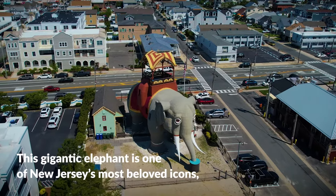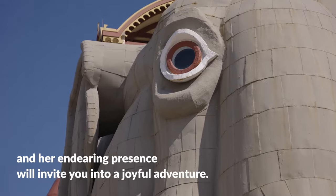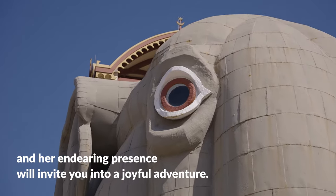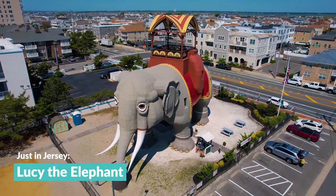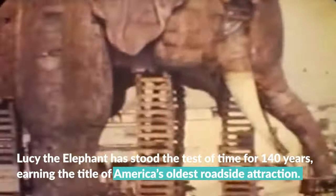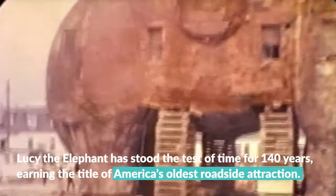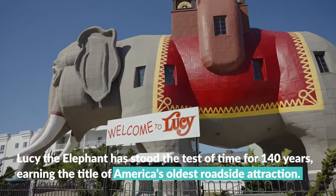This gigantic elephant is one of New Jersey's most beloved icons, and her endearing presence will invite you into a joyful adventure. Towering 65 feet in the air along the Atlantic County coastline, Lucy the Elephant has stood the test of time for 140 years, earning the title of America's oldest roadside attraction.